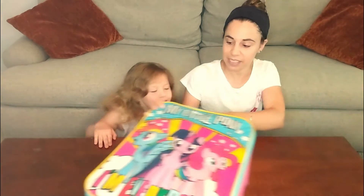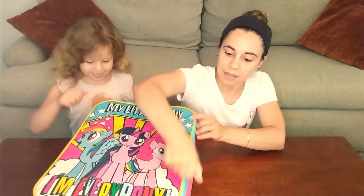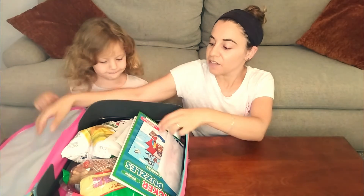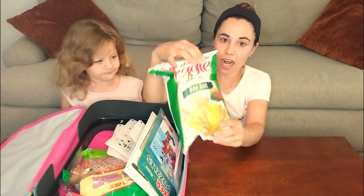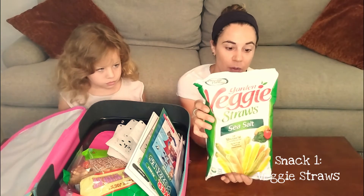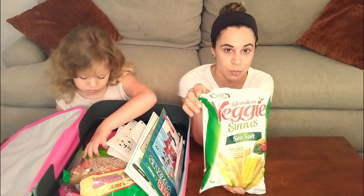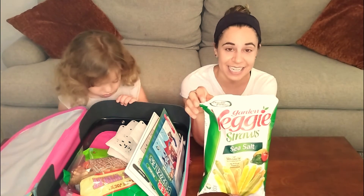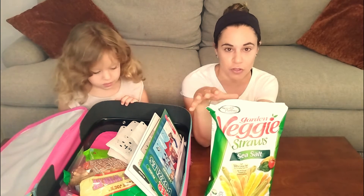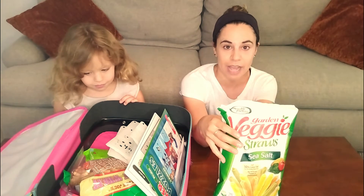Here's our carry-on. The first thing we like to pack are these veggie straws. Now the name says veggie — they're mostly potato — but they are a great alternative to potato chips. They're fun to eat, they're not that messy, and a serving size is about 38, so it really feels like you're getting a lot.